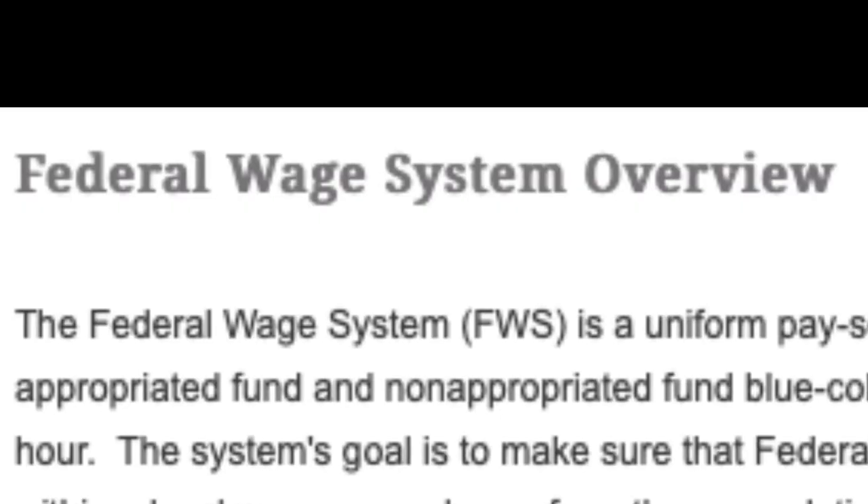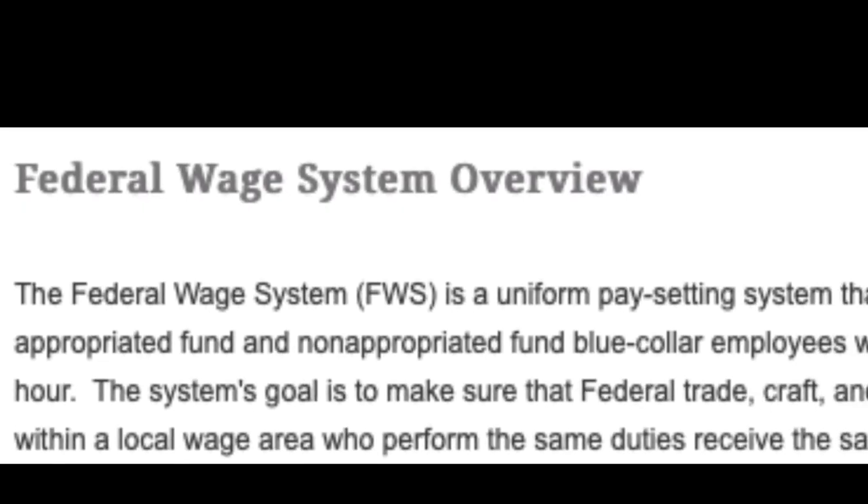Now WG stands for wage grade, and a more appropriate name for this would be FWS, the Federal Wage System. The Federal Wage System comprises about 30% of federal government employees, and there are about 200 job series for WG, which range from 2,500 to WG 9,000.